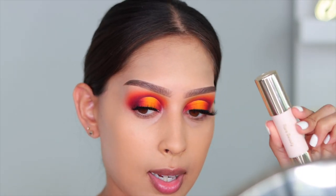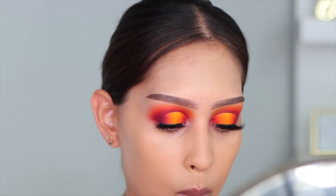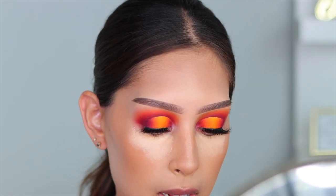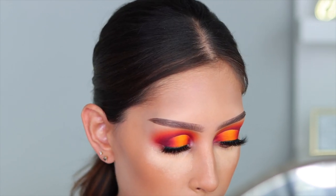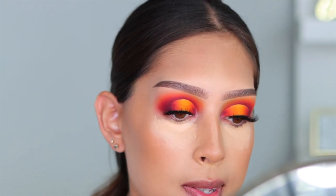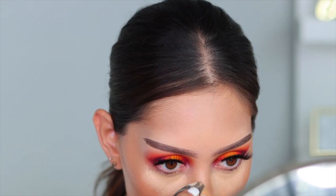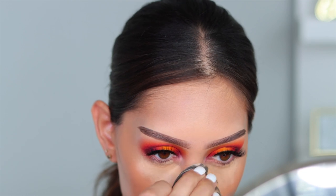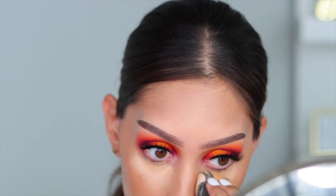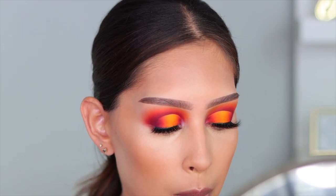For cream bronzer I'm going in with the Rare Beauty bronzing stick in the shade Happy Soul, using my Fenty 125 face brush. For concealer I'm going in with my Charlotte Tilbury Magic Away Liquid Concealer in the shade Fair Haven — haven't used this in a while. I'm blending it in; I love this concealer for its coverage. The packaging isn't great, but the formula is phenomenal and I'll continue to purchase it.